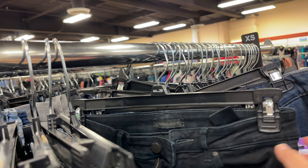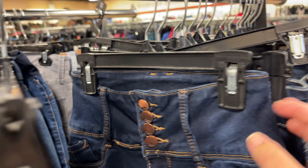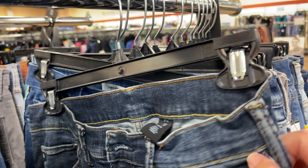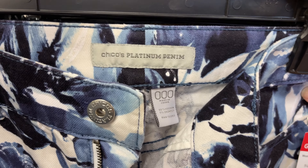I did find good American Eagle ones — I still have to list them, because like I said, I'm really bad at it. I don't like listing jeans, so they just sit in my death pile. Oh my God — I didn't even know Chico's made a triple zero. That's funny.